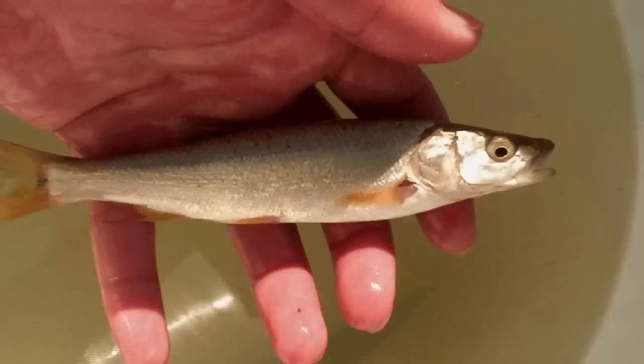They feed on small fish such as juvenile salmon and sculpin. The second difference we're going to look at is the head and body ratio. Female chub tend to have a very small and short head, whereas northern pike minnow tend to have a much longer head.